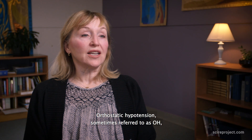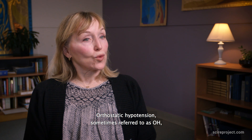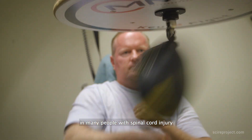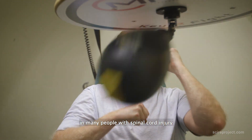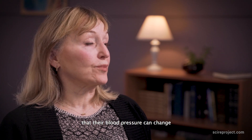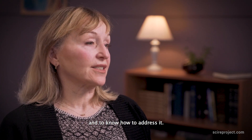Orthostatic hypotension, sometimes referred to as OH, is basically low blood pressure. It happens frequently in many people with spinal cord injury, and it's important to be aware that their blood pressure can change and to know how to address it.